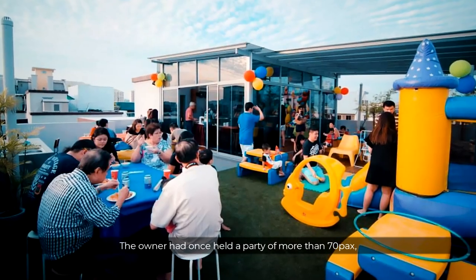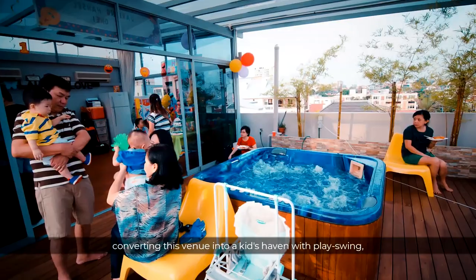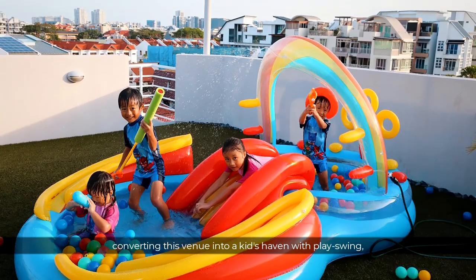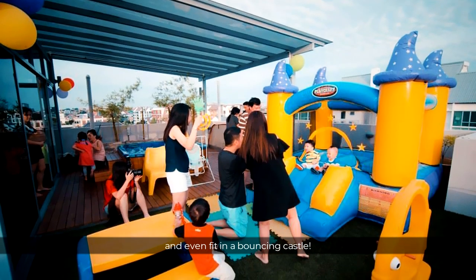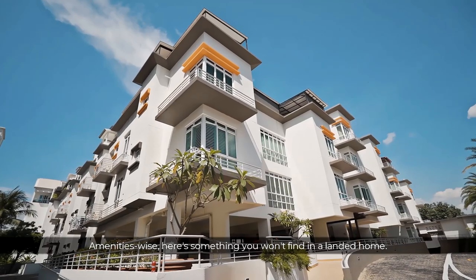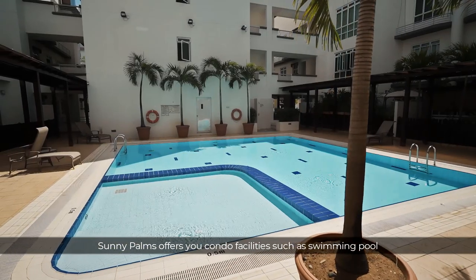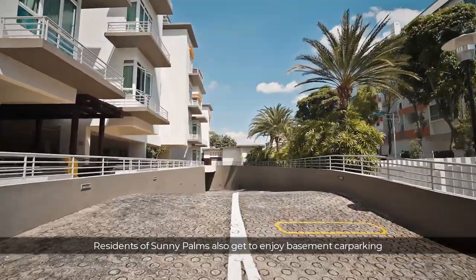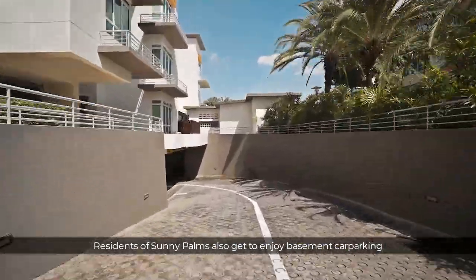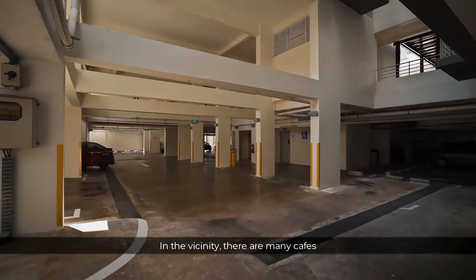Just to give you an idea of how this amazing space can be utilized, here are some photos with beautiful memories. The owner once held a party of more than 70 guests, converting this venue into a kids' haven with play swings, a play pool, soccer games, and even a bouncing castle. Amenities-wise, here is something you won't find in a landed home — Sunny Palms offers you condo facilities such as a swimming pool for keeping a healthy lifestyle. Residents also get to enjoy basement car parking, which is rare especially in District 15.